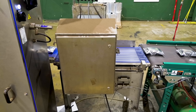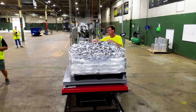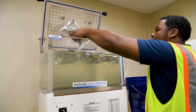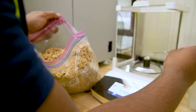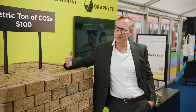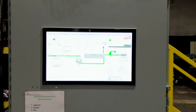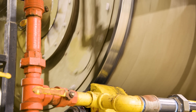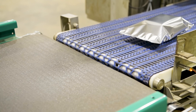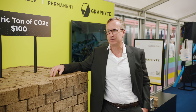We encase those blocks in a long-lasting impermeable barrier. This is really the key to it, because it's all about keeping the biomass dry in perpetuity. We need to think about lowering our greenhouse gas emissions now, and the notion of affordability is really important in terms of reaching scale. We're at $100 a ton today, with plans to go well below that — the idea is to make this sufficiently affordable so we can actually achieve our climate goals.